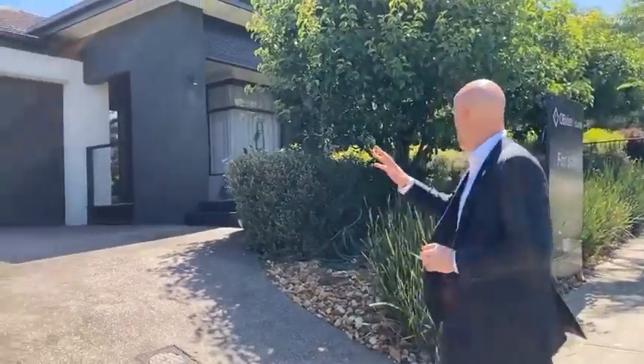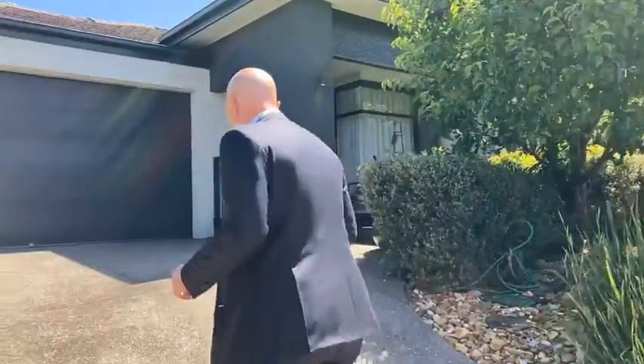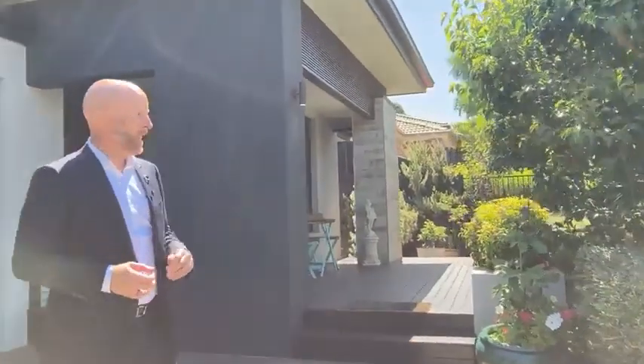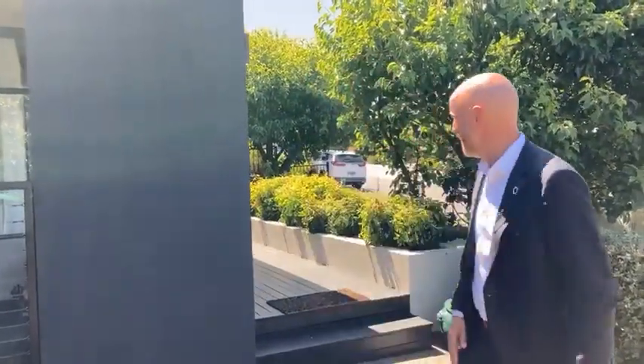This was actually a display village — it was one of the original display villages in this estate, so the majority of these homes are all ex-displays, as is this one. This is an ex-Metricon display. What we've got on offer here today is a beautiful four-bedroom family home with about 22.3 squares of living area, just under 30 under roof — a decent size home. Lovely established gardens, block size 544 square metres, and very low maintenance living.